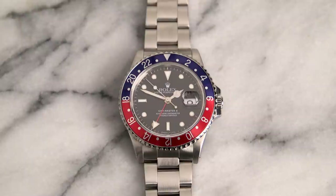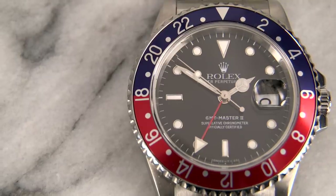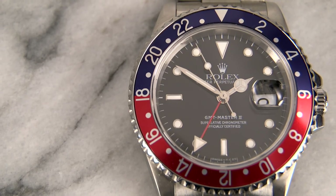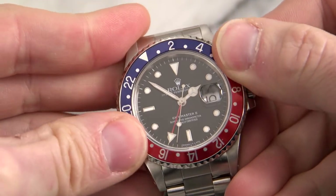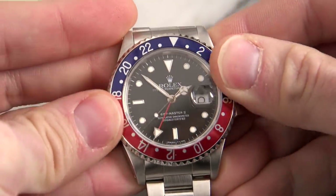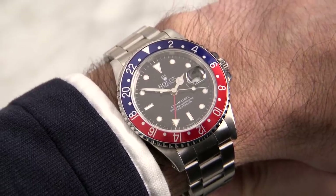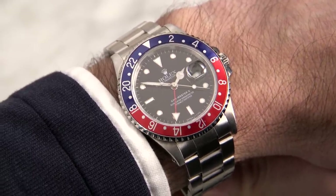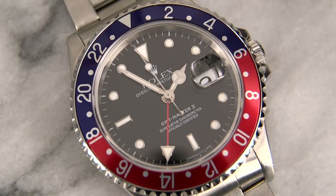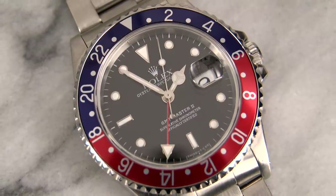The most distinguishing characteristic of this watch is the bezel, and specifically the insert. This is the classic red and blue Pepsi bezel — blue indicating nighttime and red indicating daytime. The bezel rotates both ways and is ringed with 24 hours, which is how you tell time in two different time zones. On the wrist, this watch wears and feels great. The bracelet is very comfortable. All in all, it's a classic sports watch with an unmistakable look and a great history, introduced in 1954 for Pan Am pilots making intercontinental flights.